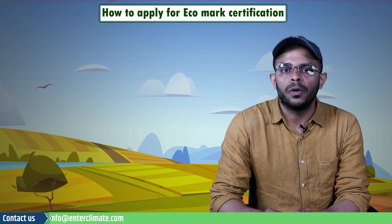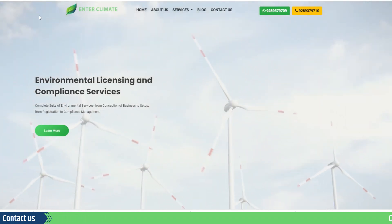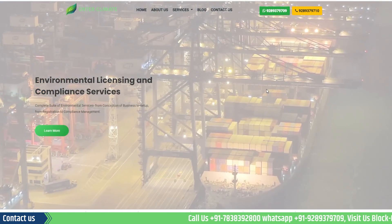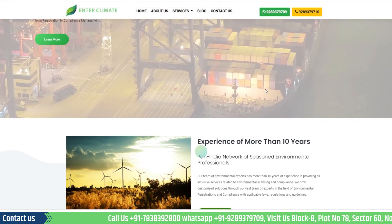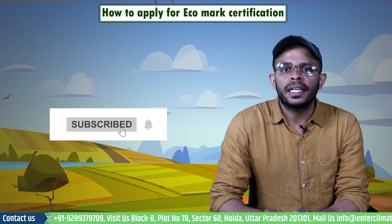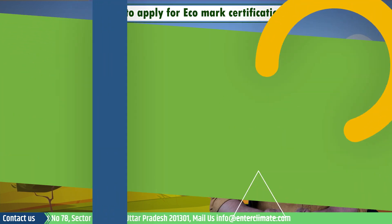If you are looking for an Eco Mark certification for your product, you may contact our experts from the details given below. At EnterClimate, we help our clients obtain licenses and approvals needed to start their business and certifications for products in a swift and hassle-free manner. Please like and share if you found this video helpful. Thank you for watching.